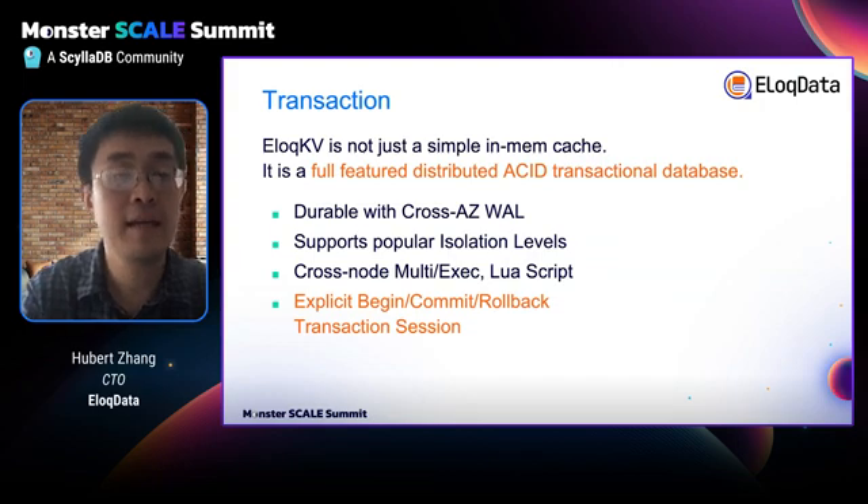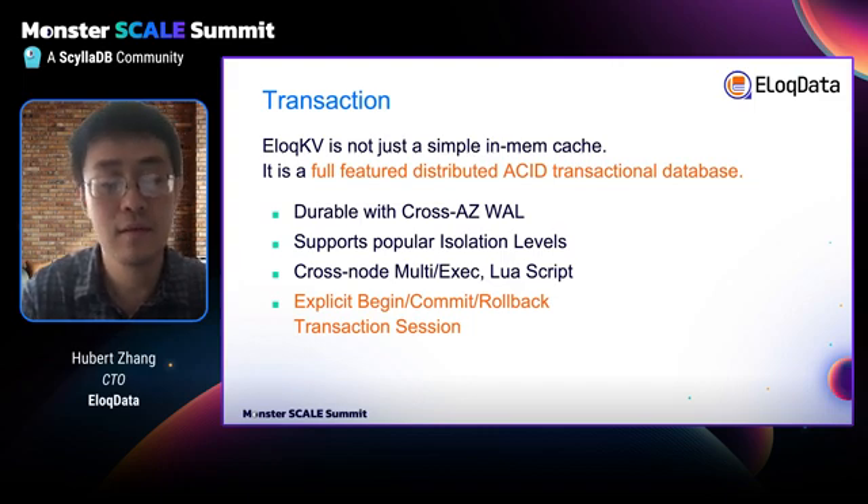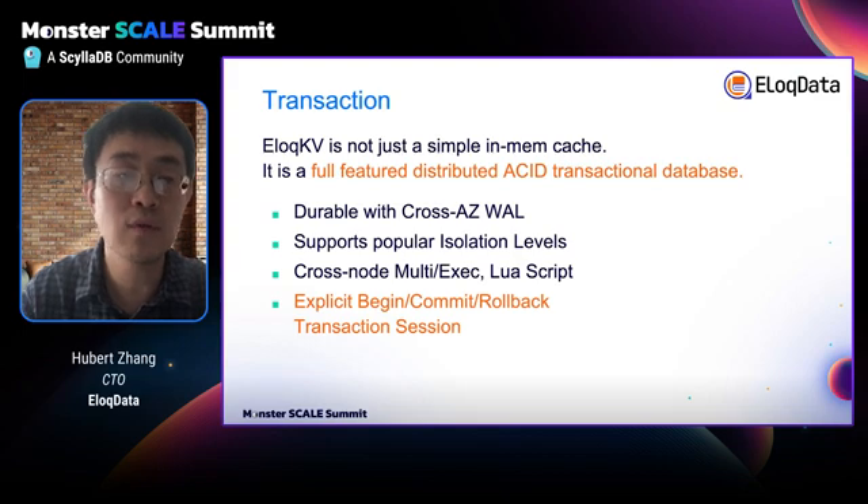The next topic is transaction. AllocKV is not only a cache, but a fully ACID transactional database. It achieves durability by using a WAL that is cross-node. It supports different isolation levels, from repeatable read to read committed and so on. It supports cross-node, multi-key operations, and Lua scripting. Moreover, we also introduce new Redis custom commands to enable explicit begin, commit, and rollback semantics, bringing you a similar experience as using SQL.